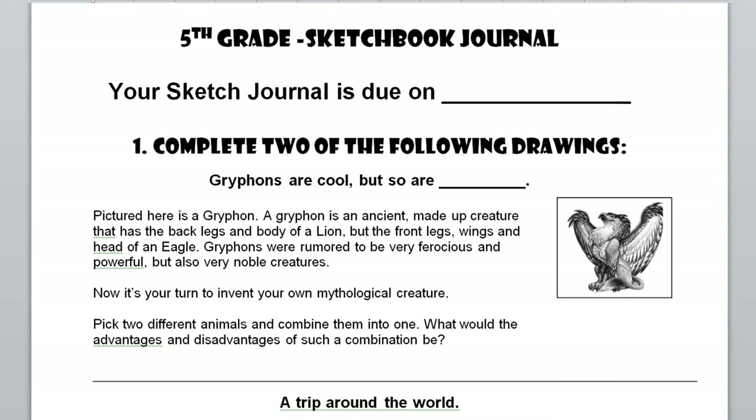Option number one is called 'Griffins are cool, but so are blank.' There's a picture of a griffin here. A griffin is an ancient mythological creature that has the back legs and body of a lion, but the front legs, wings, and head of an eagle. Griffins were supposed to be very ferocious and powerful, but also very noble. What I want you to do is to take at least two animals and combine them into one.